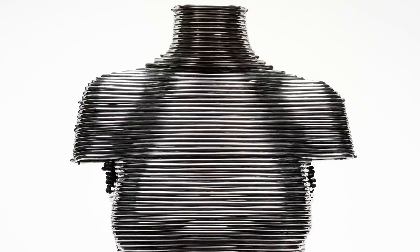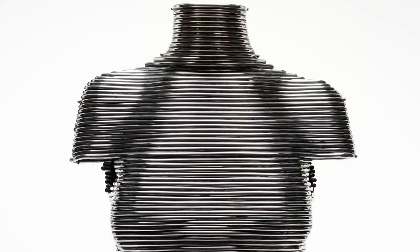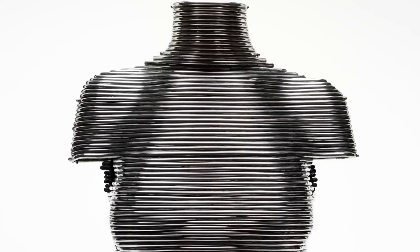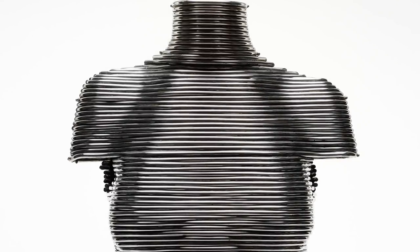The coil corset is made of 90 handcrafted coils in aluminium. It has a 15-inch waist. It took 15 minutes to put on the piece and 10 minutes to take it off again.